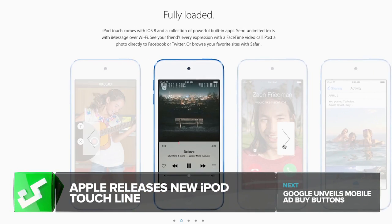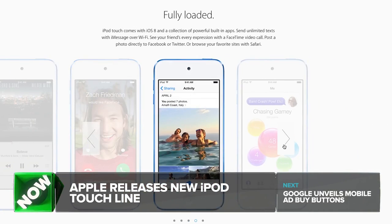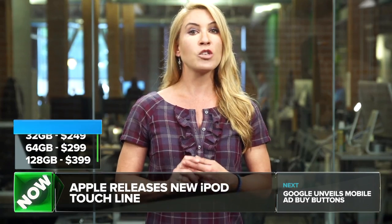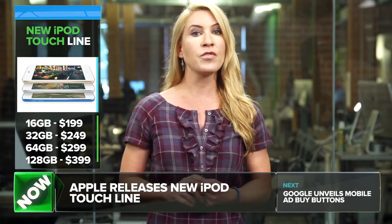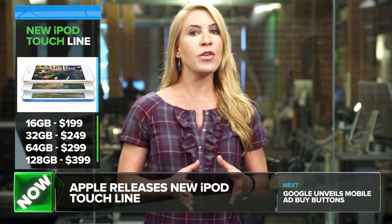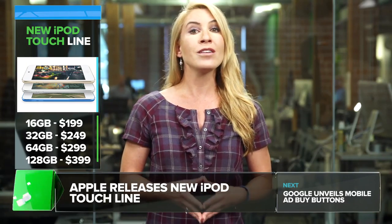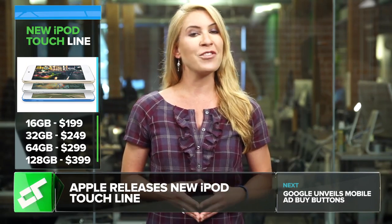Battery life in the new iPod Touch is not changing. And besides the new colors, the iPod Shuffle and Nano models aren't changing either. Touch models start at $199 for the 16-gigabyte model, 32 gigabytes for $249, 64 gigabytes for $299, and a new 128-gigabyte model at $399.